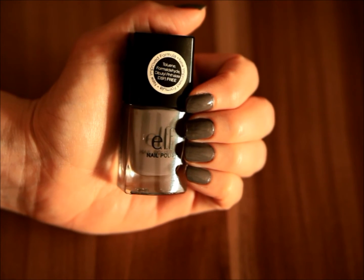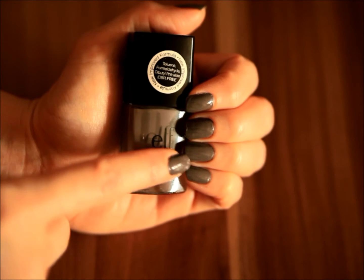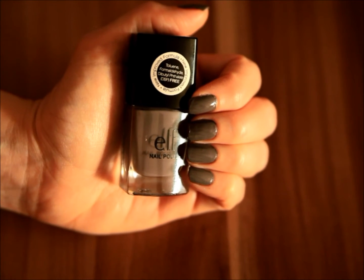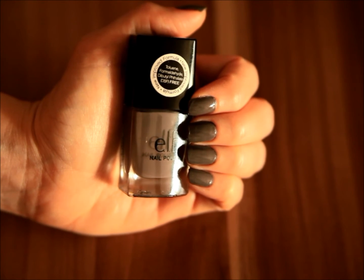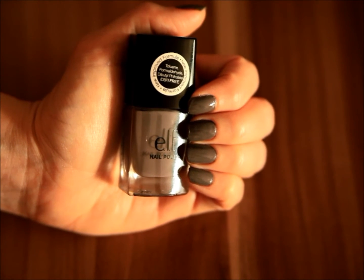So this is what the nail polish looks like on my fingernails as opposed to in the bottle. As you can see, it's a nice medium gray shade. And I'm not sure if the camera is picking up on this, but it actually has quite a few bluish undertones.